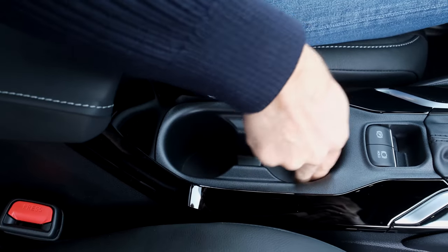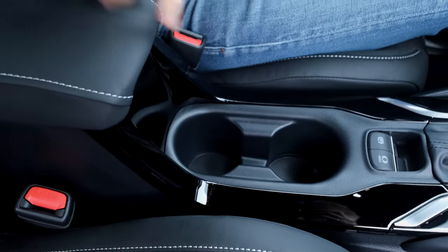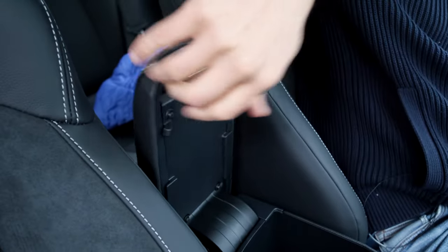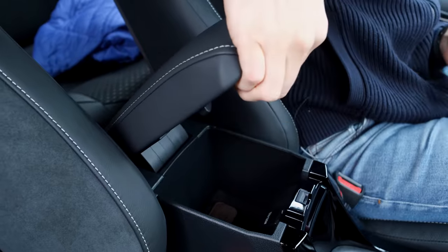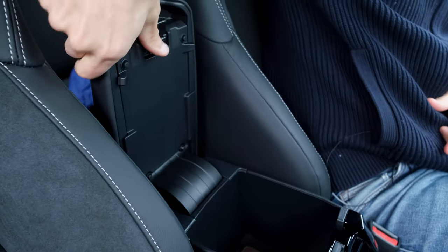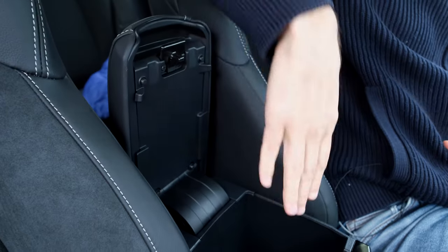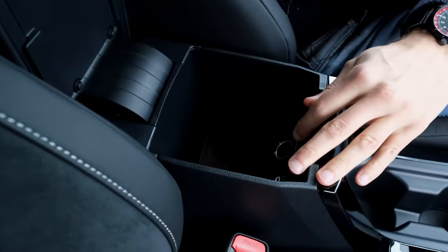Disappointing in this interior: the cup holders, the material quality, and the non-adaptive middle armrest — it's just loosely attached. And this is a high-trim interior, like the XSE in the US or what's called Lounge in Germany. The one upside is there's a lot of space here, a USB-C charger, and a 12-volt power supply.